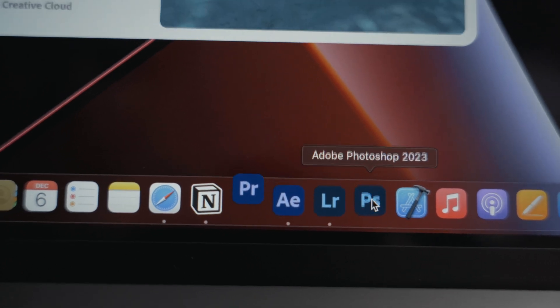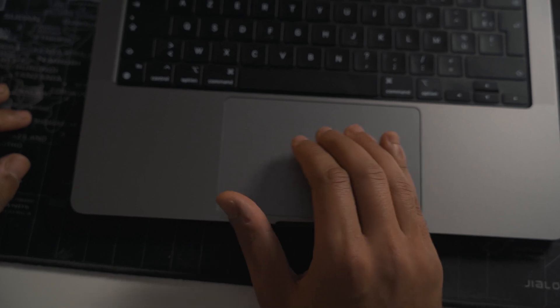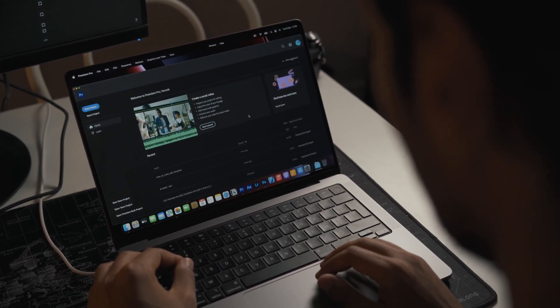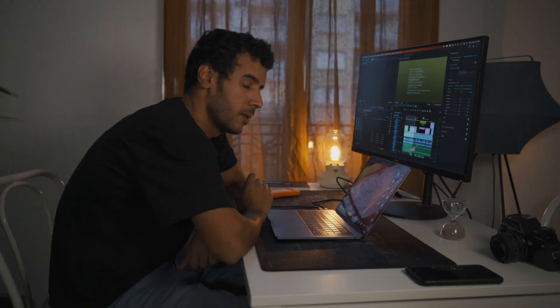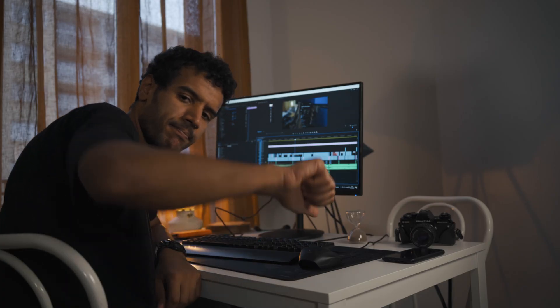The M1 Pro chipset and the 16GB of RAM make everything fast and smooth. I can open all the main software I use at once and everything still runs smoothly. Before, I was so annoyed and frustrated with my slow Mac and my PC — we'll talk about this in the next chapter.